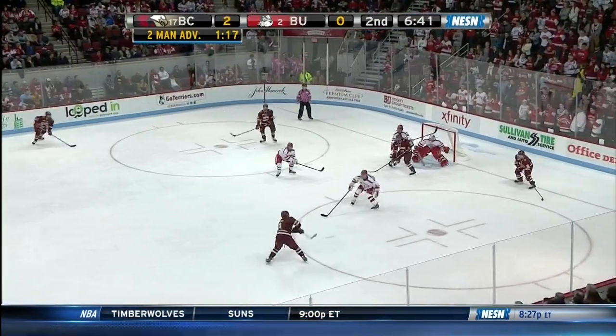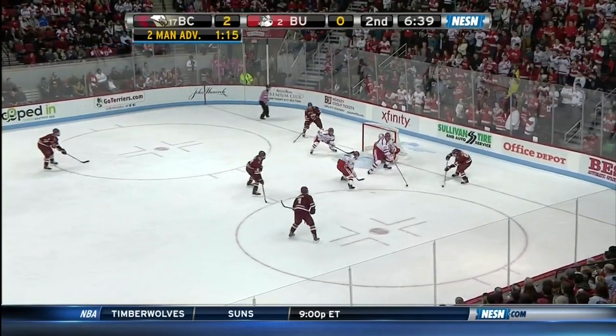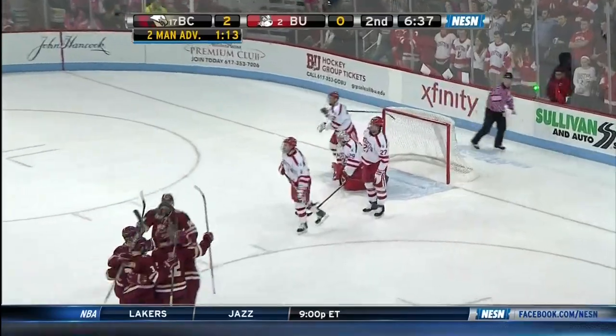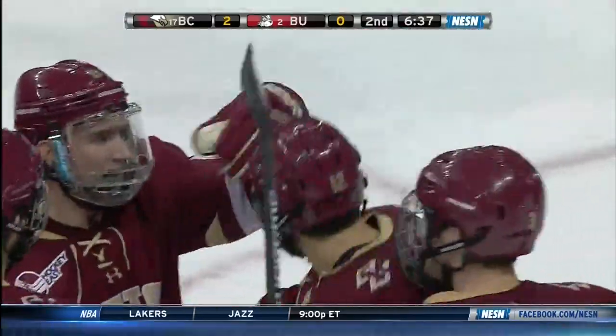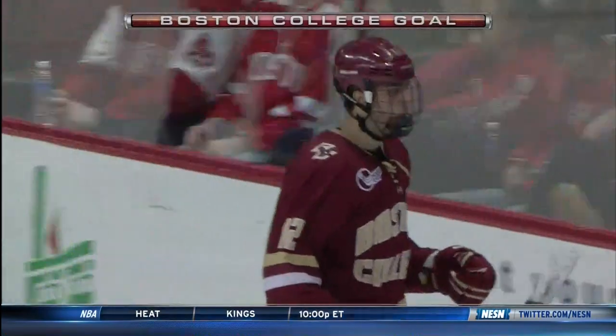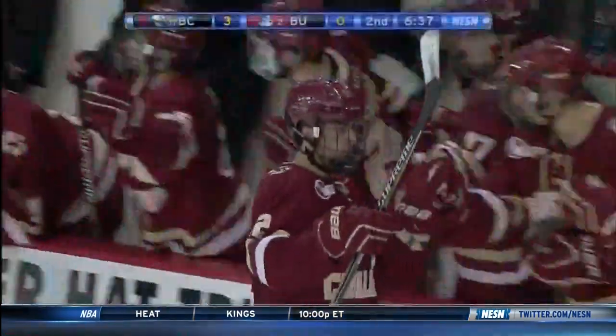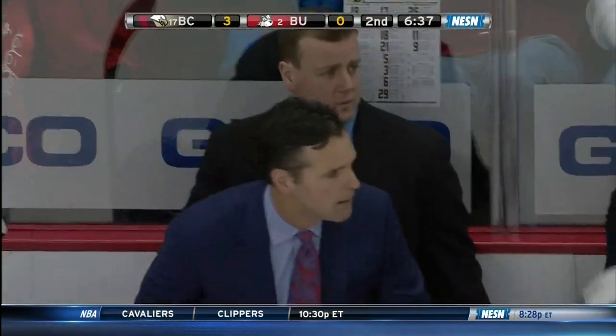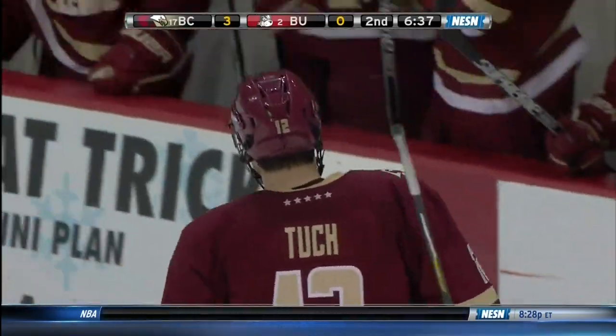5-on-3 continuing now. McCaution playing it down low, they get it to Tuck — he scores! From the slot, a power play goal and a 3-0 lead for the Eagles. Not much O'Connor can do right there. I'm just going to go out on a limb here and say that this is the best puck movement the BC Eagles have had on their power play in a while, whether it's 5-on-4 or 5-on-5.